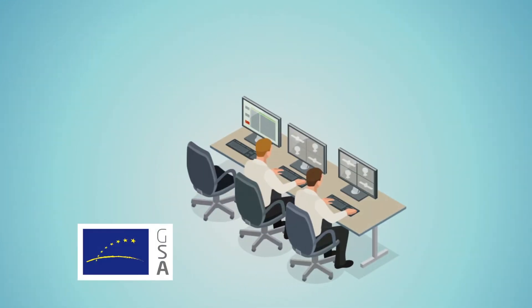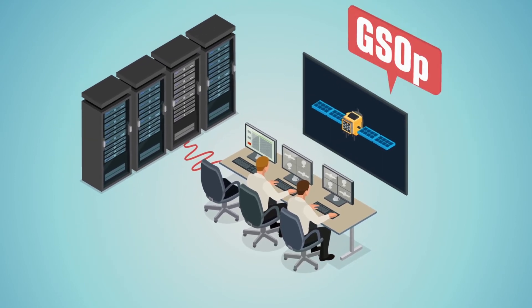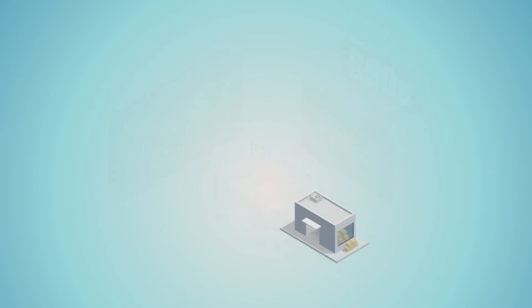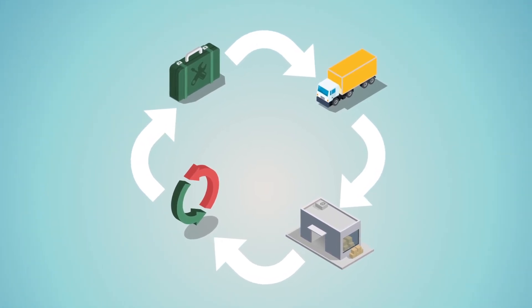The European GNSS Agency, responsible for Galileo operations and security, is in charge of the centre, which is run by GSOP, the Galileo Service Operator. The fully integrated logistics process makes sure that all components are in the right place at the right time.